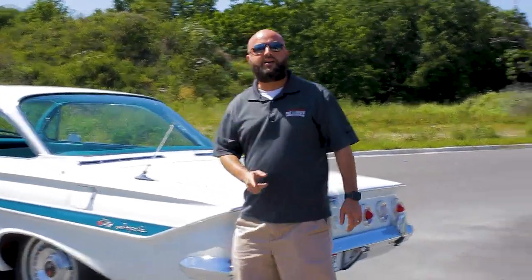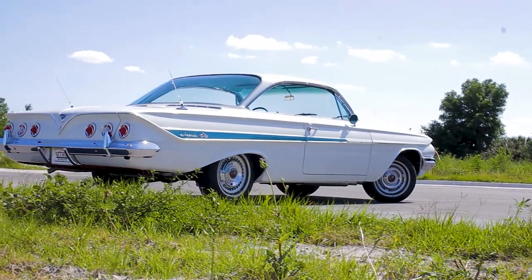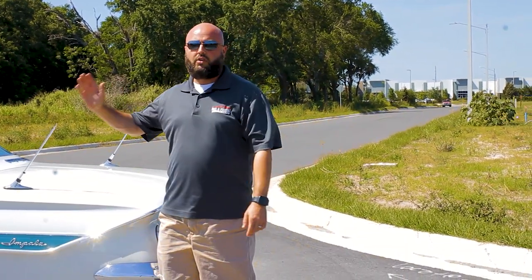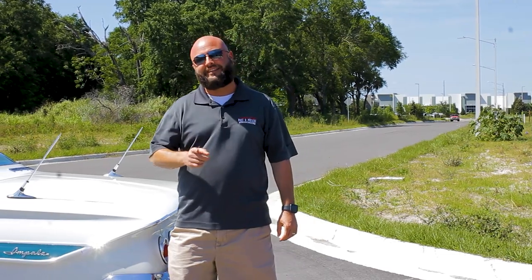These cars are just highly sought after, and we are proud to bring you this '61 Impala bubble top. We have so many more Impalas — we've just opened our all-Impala building. There are currently 14 Chevrolet Impalas ranging from 1958 all the way up to 1968 in that building. We encourage you to call, visit our website, come get a t-shirt, and come down to see all the Impalas and the other hundred classic cars we have at Past and Present Motor Cars. Thanks for watching!